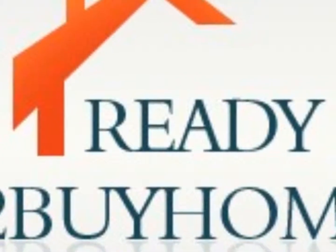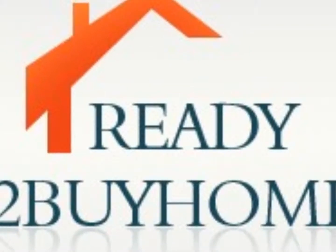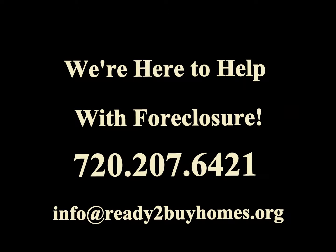Hi, this is Mark with ReadyToBuyHomes.org. We hope that you enjoy this video series and that it brings good content and good information to you in order to make a decision if you're facing foreclosure. If you do have questions at any time, you can email us at info@ReadyToBuyHomes.org. We'll see you soon.